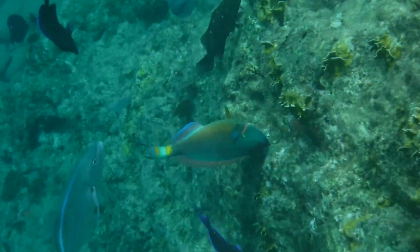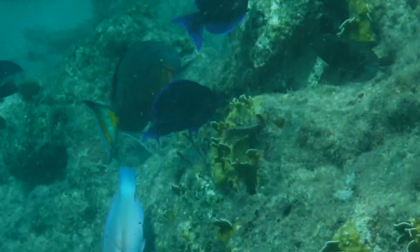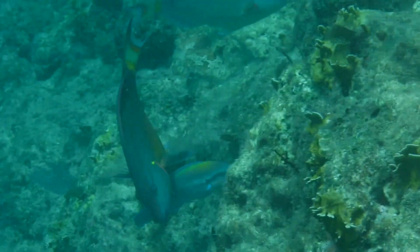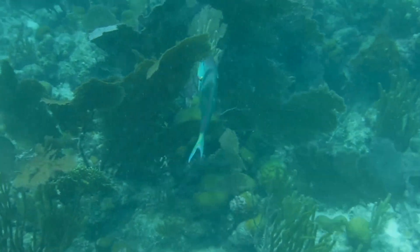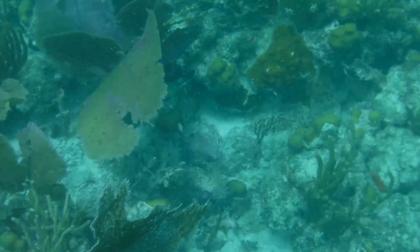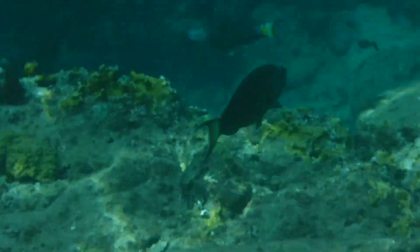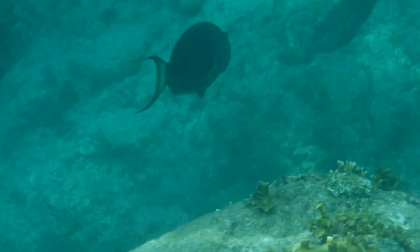Parrotfish also serve an important purpose in the reef ecosystem: they make sand. Like most parrotfish species, stoplight parrotfish are coral eaters, and they use their sharp beaks to break off chunks of coral from the reef. The coral skeletons don't actually provide any nourishment, but the polyps that live on the surface of the coral make up the majority of the stoplight parrotfish's diet. Once the parrotfish digests the polyps, they break down the limestone skeleton and excrete it as sand. Because they'll return to the same feeding location over and over again, parrotfish can actually help to grow the reef by adding more sand to the ecosystem. This incredible adaptation reduces competition for food, and makes parrotfish true ecosystem architects.